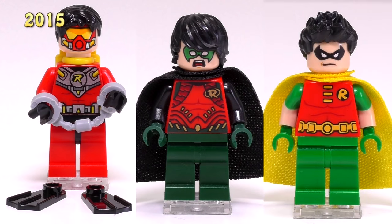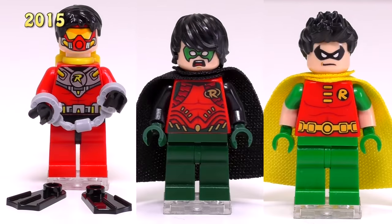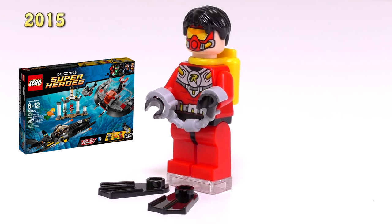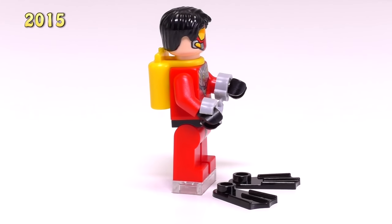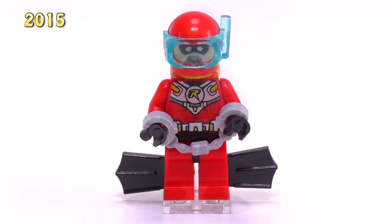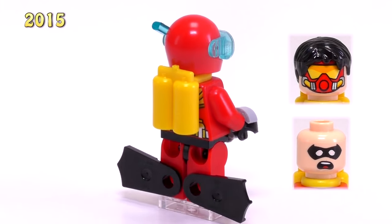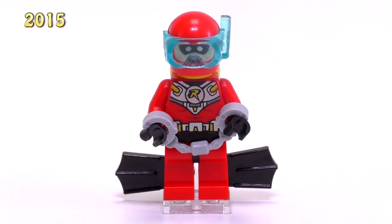2015 turns the corner with another three Robins, starting off with a pretty unique one: Scuba Robin. He came out in the Black Manta Deep Sea Strike set. His distinctive features are the exclusive print for his chest as well as the print on his face. It's a pretty nice setup for a minifigure all around, but once again a not-so-uncommon set that could still be bought. He is around $3.50.